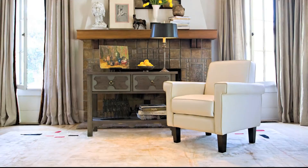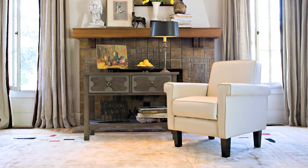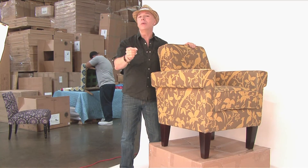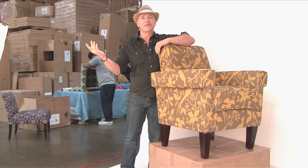It comes in a print, it comes in solids, it comes in lots of colors. You can partner a great print like this with my solid and a sofa, and all of a sudden a plain room becomes the room of your dreams. So check it out — my Ennis chair, all sorts of flavors.